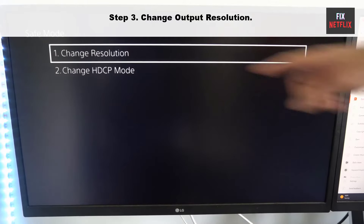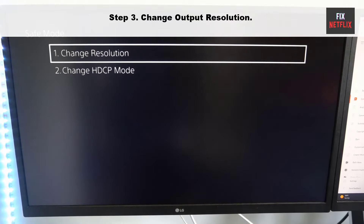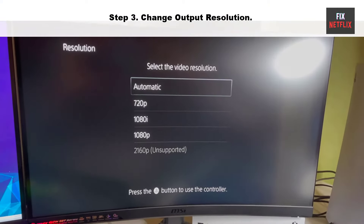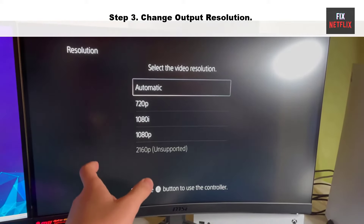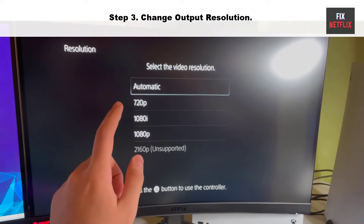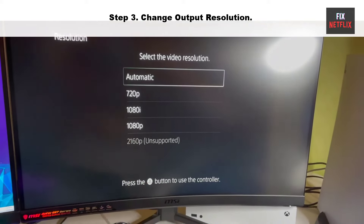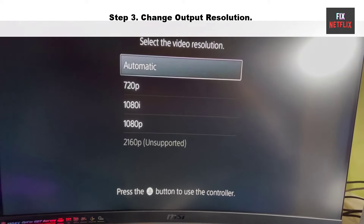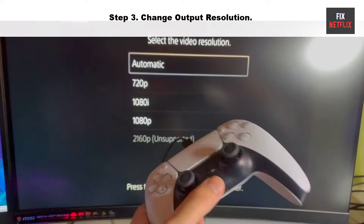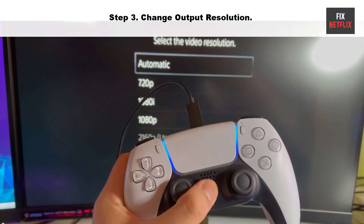Step three: change output resolution. Your output resolution can also be one of the causes for being stuck on the black or startup screen. To resolve that, you can alter it to a lower resolution. Go to safe mode and select the lower video resolution. If the same problem persists, you can try rebuilding the database.